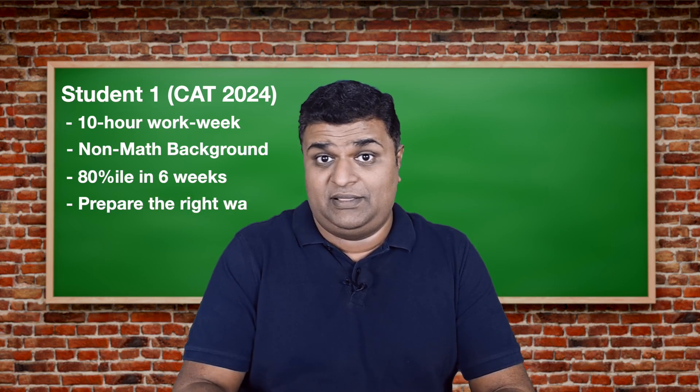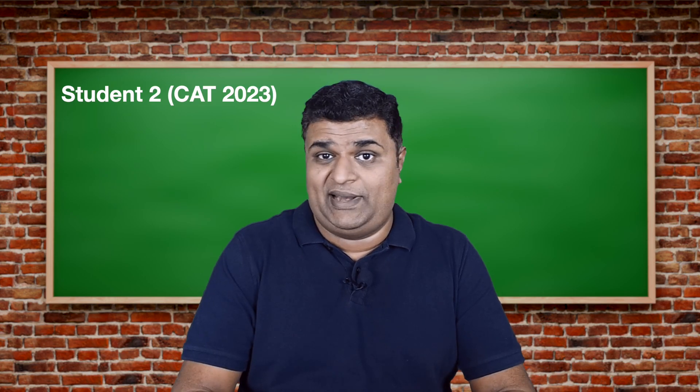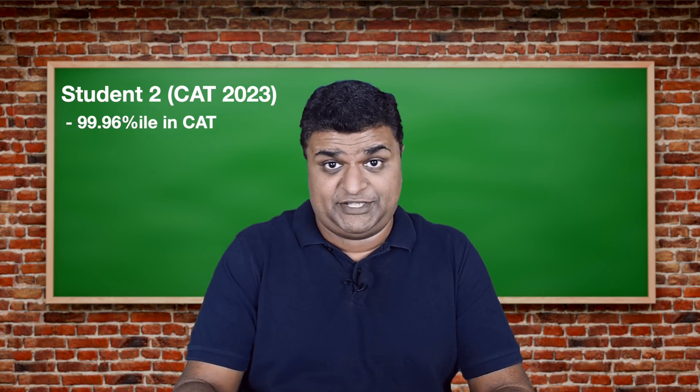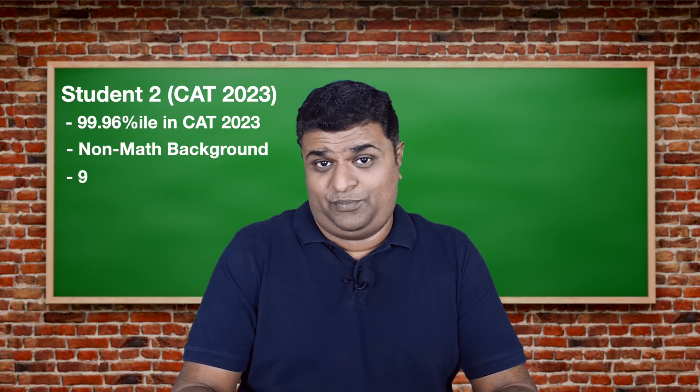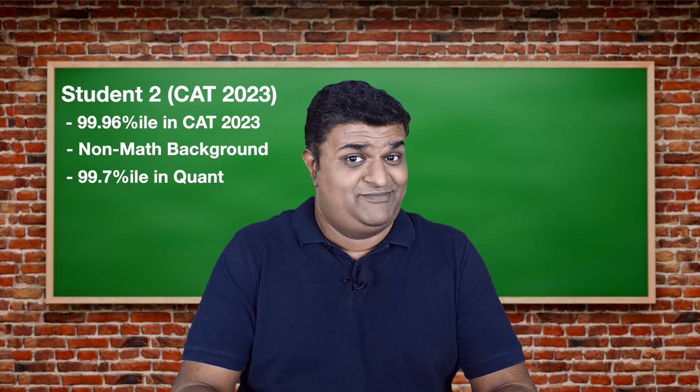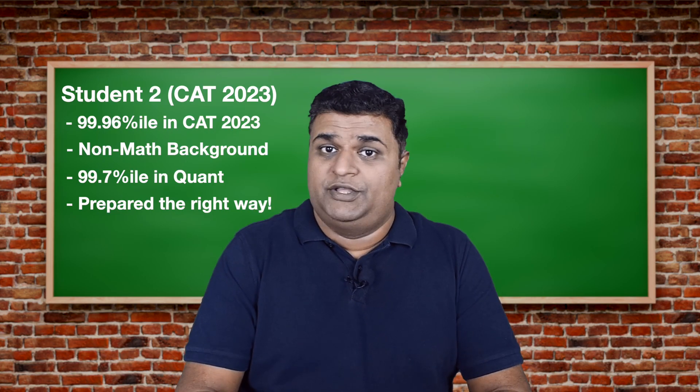Another student, one of our highest scorers in CAT 2023, achieved a 99.96 percentile — and she was also from a non-math background. She got a 99.7 percentile in quant. She followed the content ritually and completed the portions exactly as outlined.